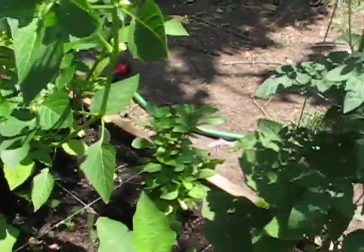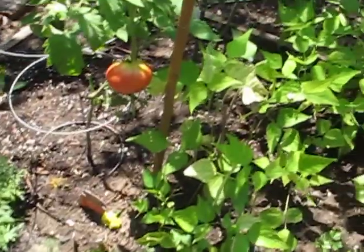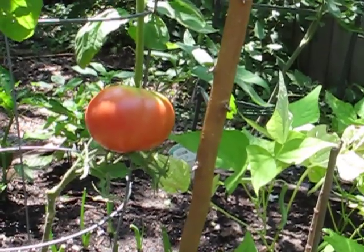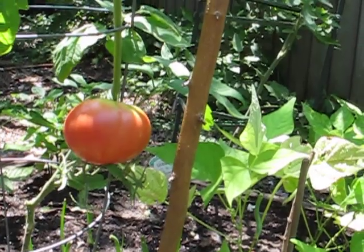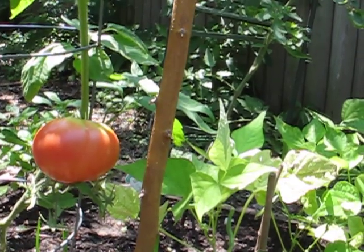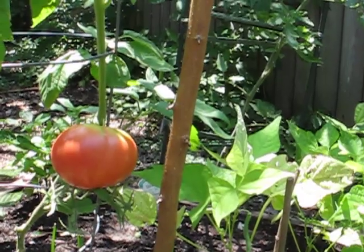Now to the more pleasant surprise. This heirloom mortgage lifter tomato has started to ripen and it's turning a beautiful red color. This happened just over the weekend — it was sort of sitting there doing nothing for a while and then suddenly decided that it was time.